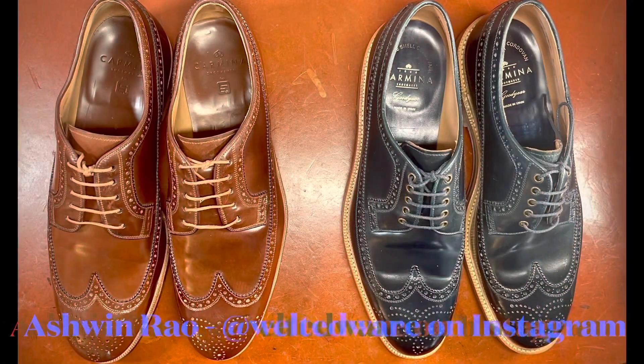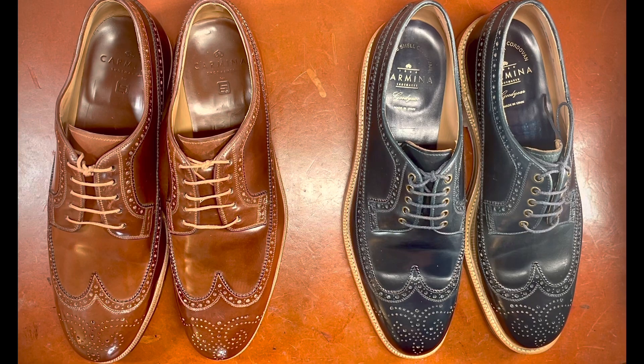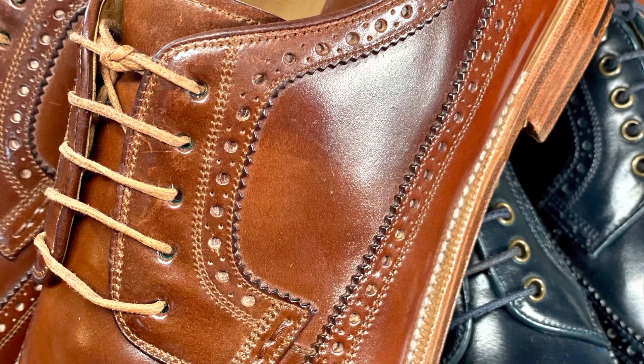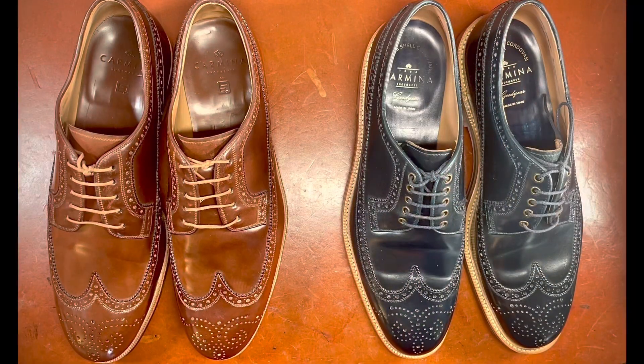Hello everybody, today's video features a pair of long wing bluchers. I wanted to talk about the long wing blucher both as a style, because it's one that's become increasingly popular in recent years.